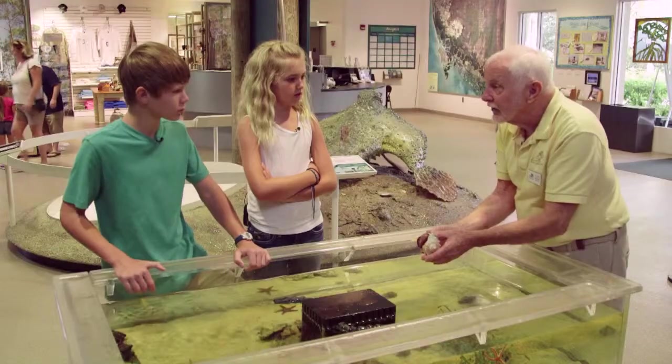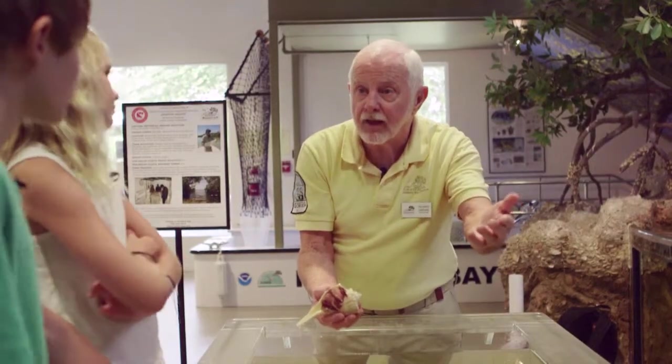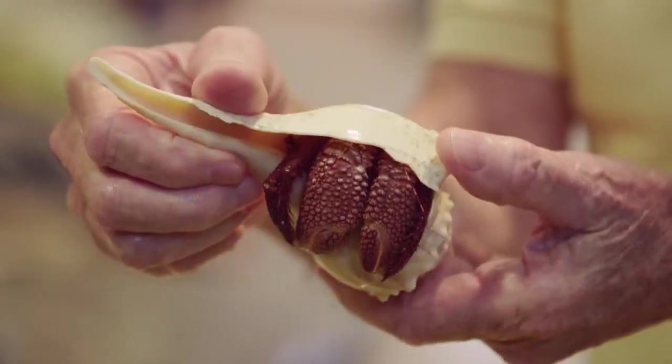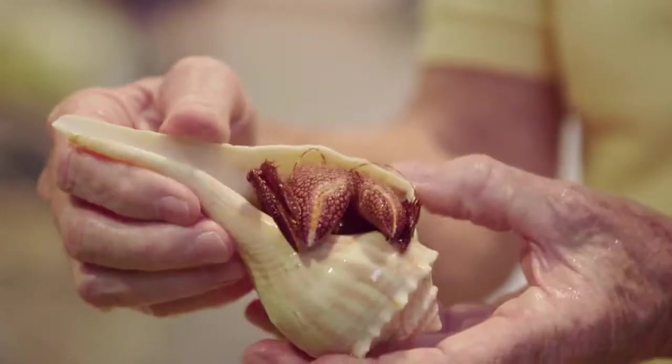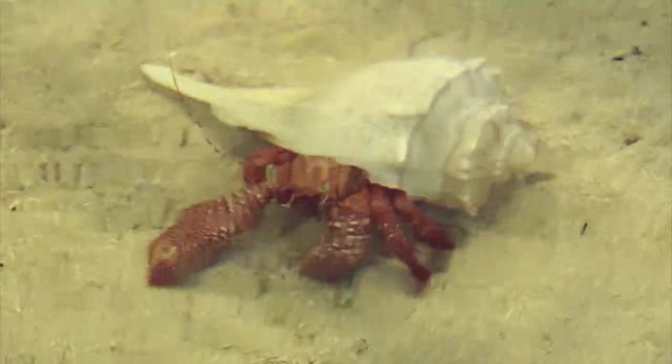Most of them live in the sea. There's one species in the Florida Keys that lives on land. How do they live on land? They don't have lungs like we do — they have gills. The ones that live on land run to the water and wet their gills, and they're able to breathe air through their gills. As long as their gills are wet, they can breathe.